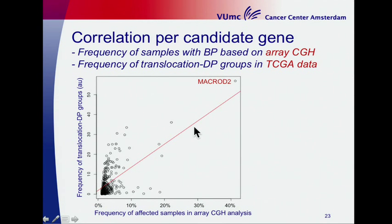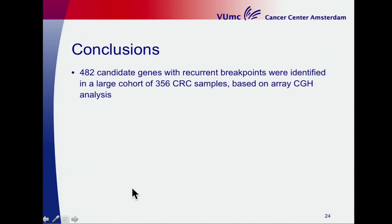Some genes correlate very nicely, while others form separate clusters — that is work in progress and we want to investigate what these candidate genes are.